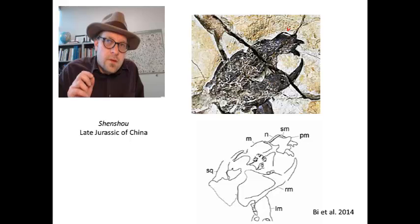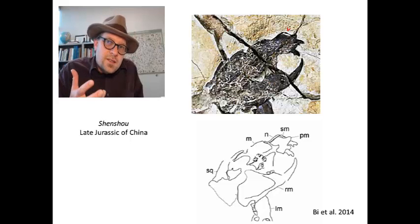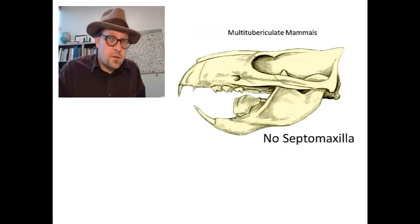A tiny septomaxilla was reported in the late Jurassic mammal Shushua, appearing as a small fragmentary bone near the nasal opening. Shushua is a primitive allotherian, a group that includes multituberculates. A close relative, Pseudotherium, from the late Jurassic has also been reported to have a septomaxilla. All other allotherian mammals, including well-preserved skulls of multituberculates from the Cretaceous period, lack a septomaxilla. The presence of a septomaxilla in these two genera from the late Jurassic is viewed with some skepticism, as they could also be a broken premaxillary bone.